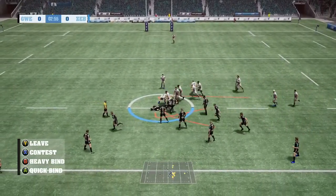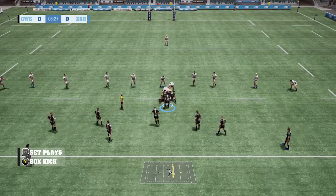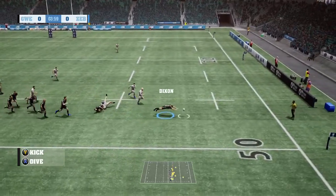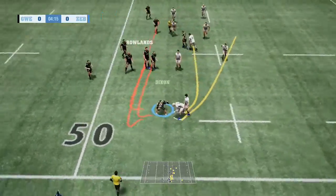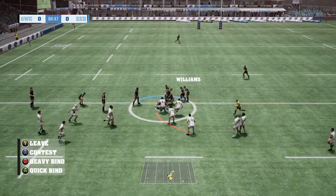The open side flanker takes him down. Release. A bit slow to get to the breakdown here. There's some real force in this defence. Dixon dives onto it. Now flat — the number two is absolutely smashed.